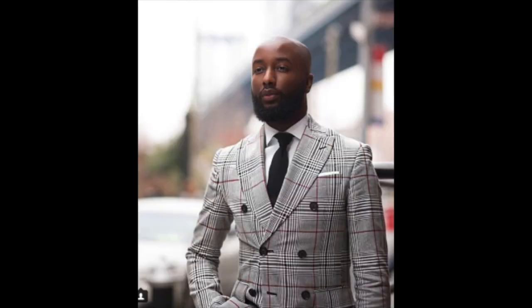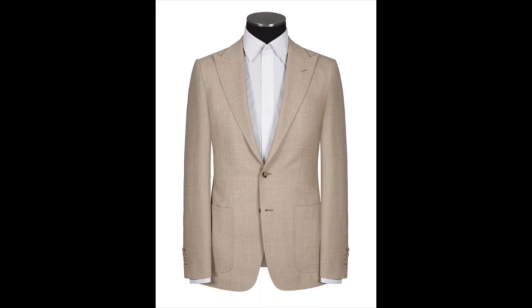Number two: the lapel on your blazer or sports coat. I recommend a peak lapel. A peak lapel, like the one I have on today, broadens the chest and creates the illusion of a wider frame. So try to stay away from those really narrow lapels.